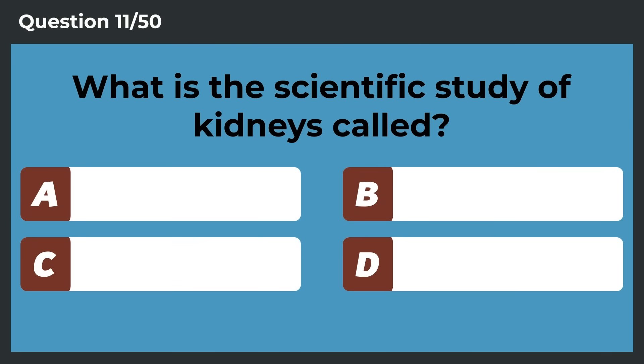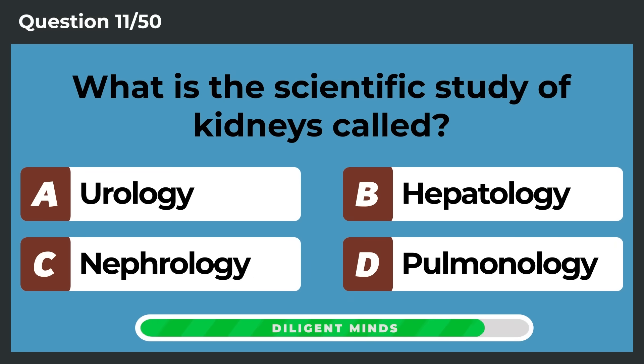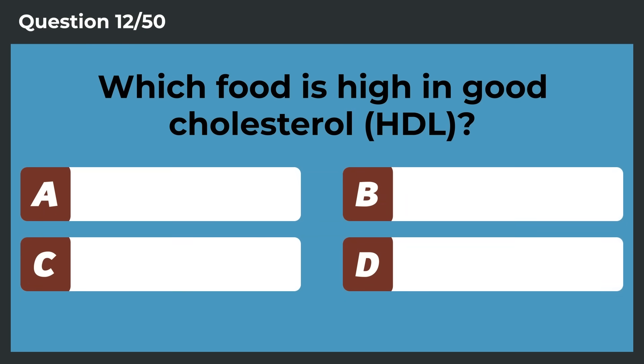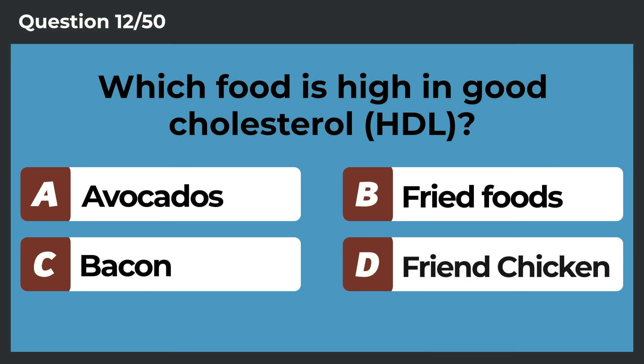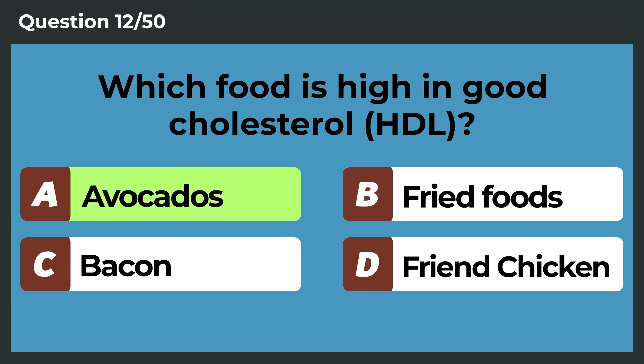What is the scientific study of kidneys called? Nephrology. Which food is high in good cholesterol? Avocados.